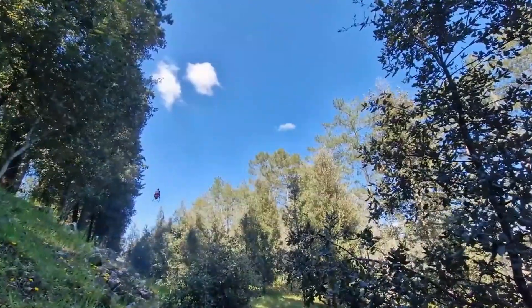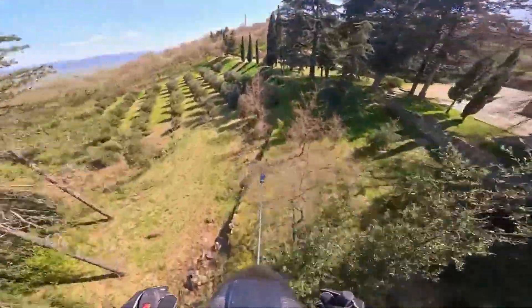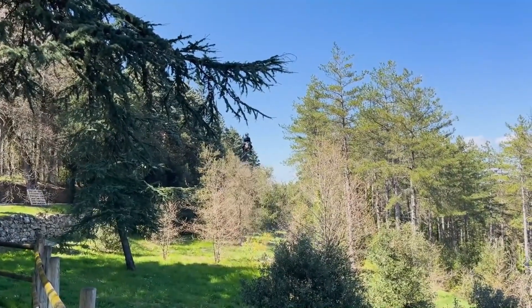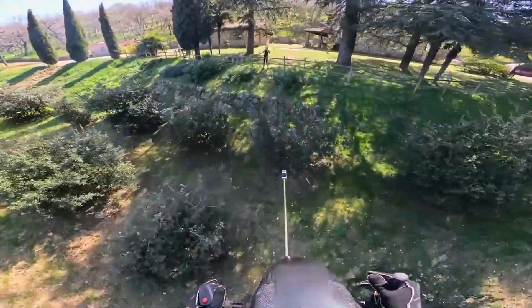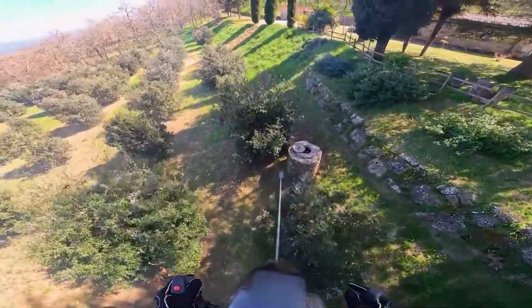The open-frame design gives you a full 360-degree view of the world as you soar over forests, lakes, or canyons. At speeds close to 200 km per hour, every flight feels wild and thrilling, yet the landing is smooth and controlled thanks to its lightweight design and precision engineering.